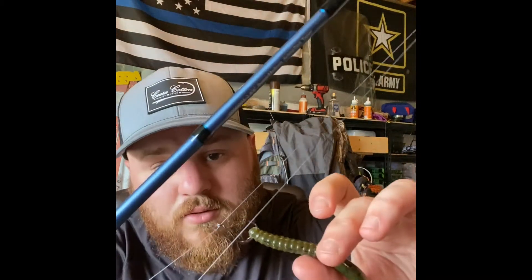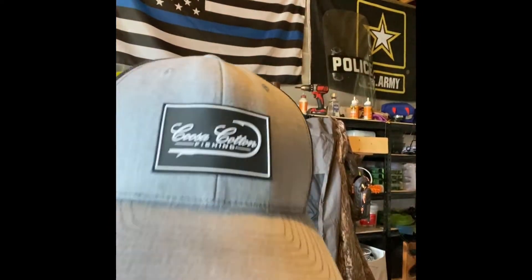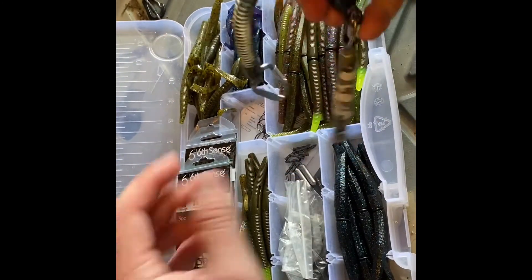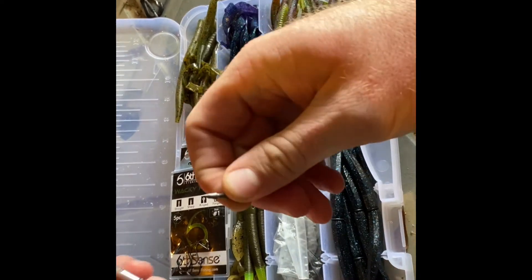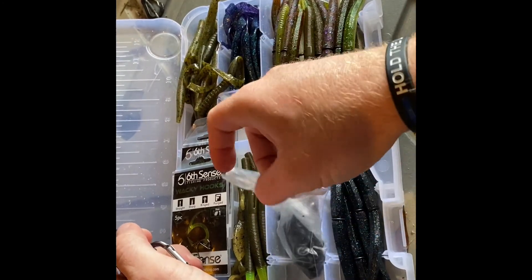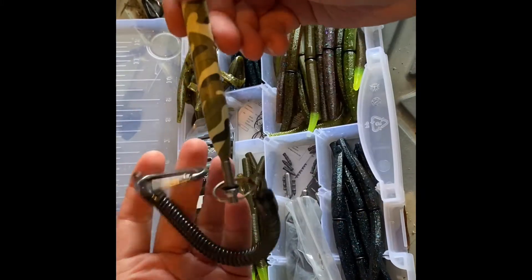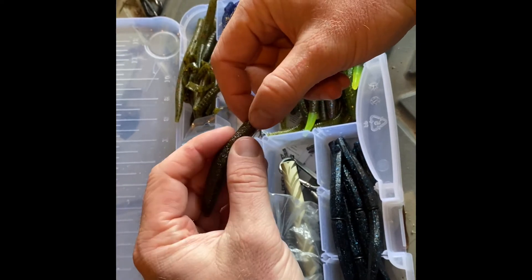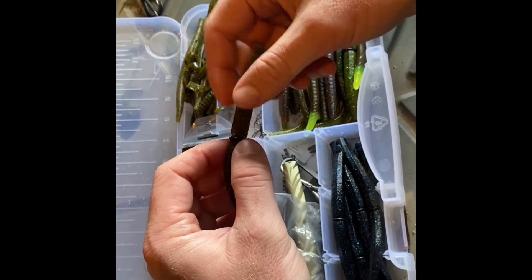I made myself a little worm box - check this out, guys. Right here we have some nail weights for neko rigging these wacky rig worms. We have o-rings and the o-ring applicator - which needs to be refilled apparently - and I've got quite a few of these worms already rigged up for wacky fishing. That's what we're gonna call it - wacky fishing.